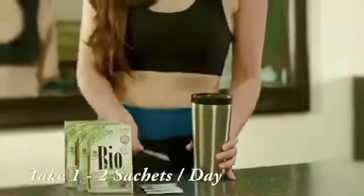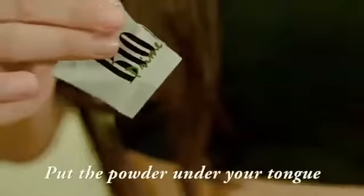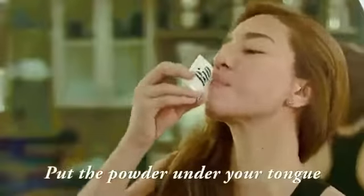Take one to two sachets of BioPrime stem cell a day. Tear and put the powder under your tongue. Drink a glass of warm or pure water.